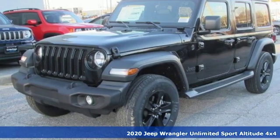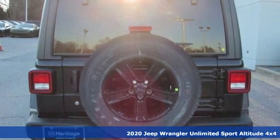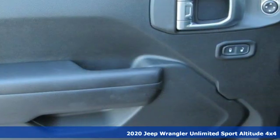Here's a new 2020 Jeep Wrangler Unlimited. Journey anywhere in a Jeep. It comes with the features you need and, better yet, want.